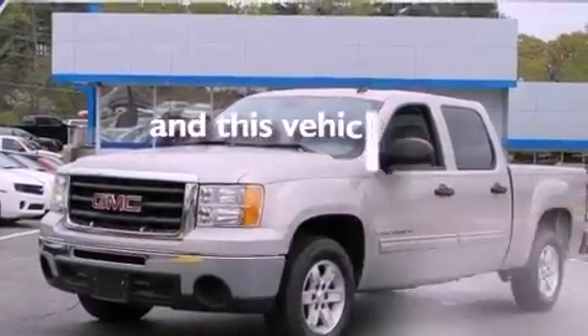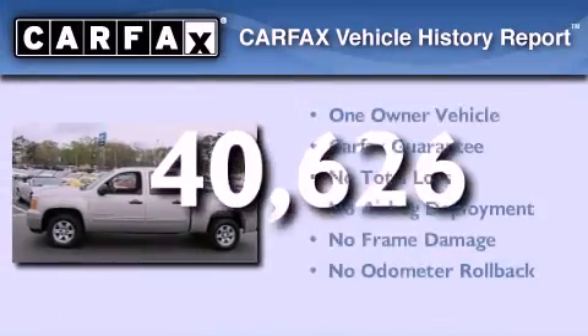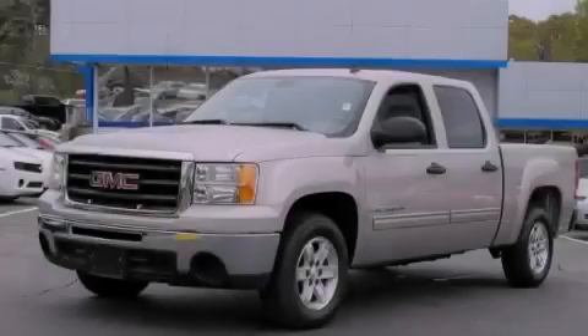This vehicle has fewer than 41,000 miles on the odometer. This GMC has had only one owner and it qualifies for the Carfax buy-back guarantee. Stop by today and test drive this vehicle for yourself.